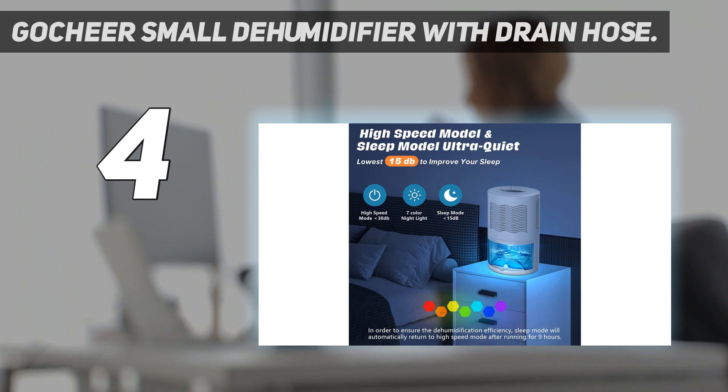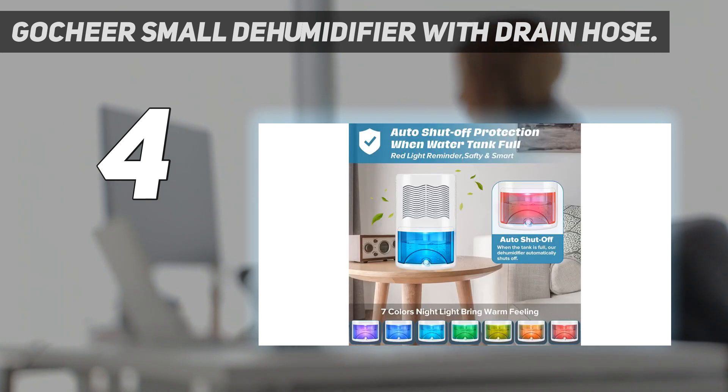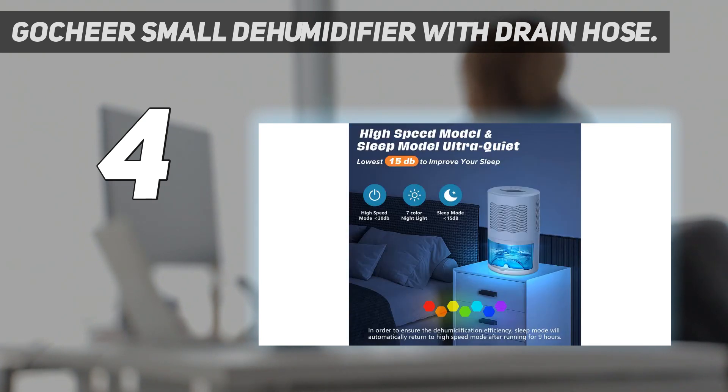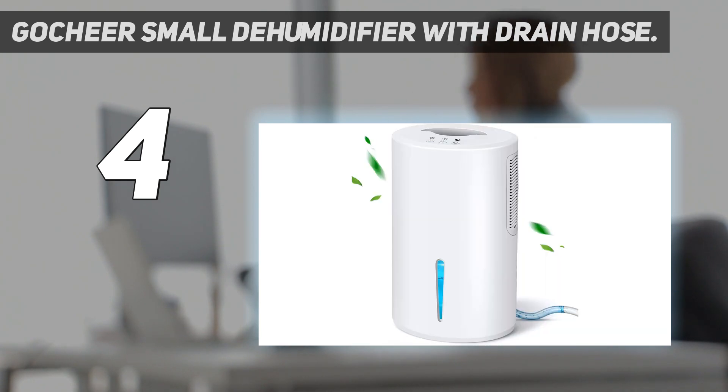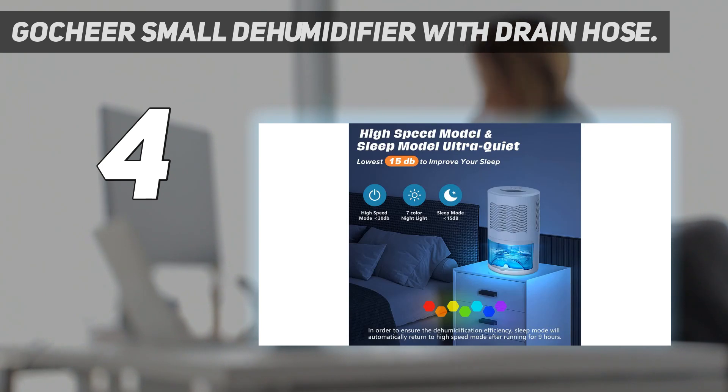This dehumidifier is another good choice for your bedroom — it has a special sleep mode that brings the noise level down to just 15 decibels, as well as an optional color-changing nightlight. Something to keep in mind: if you run it without the hose, the tank opens from the back. So if it's plugged in and placed in the corner of a room, you'll have to either unplug the device or reach over the top to turn it around and pull the tank out.